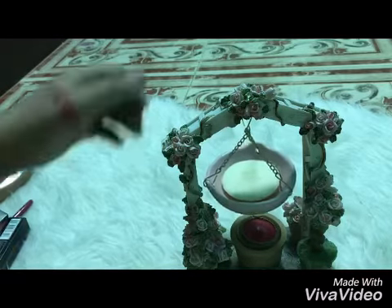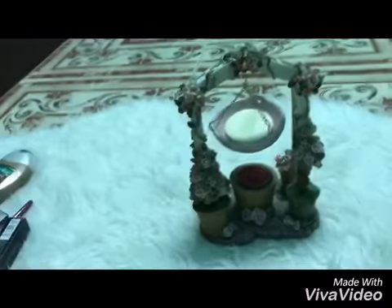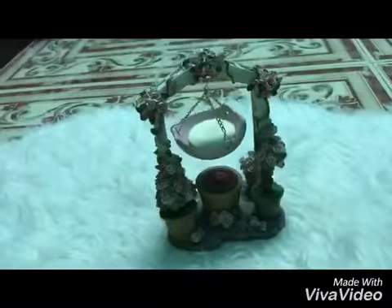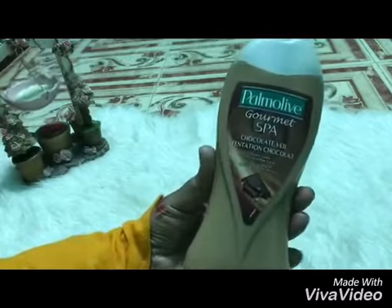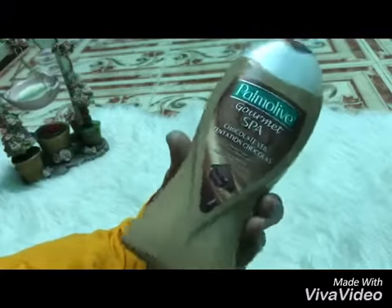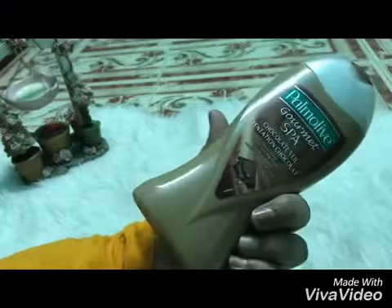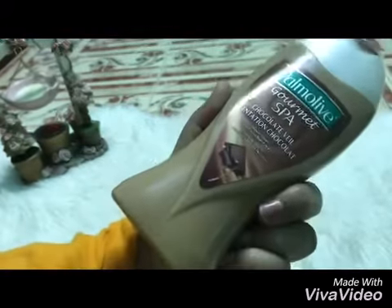As you see, very cute, very nice candle holder, I like it. Second thing I buy is shower cream — chocolate flavor of course — very nice, and if you use it you will feel like milk chocolate, like that.